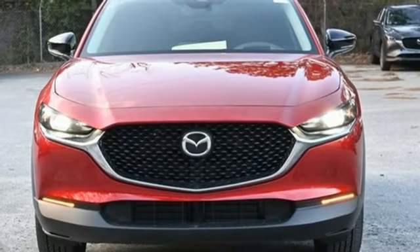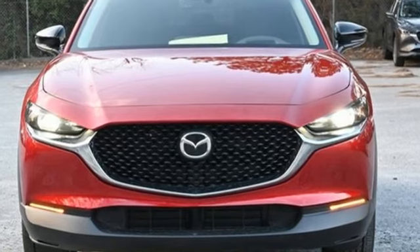For all the things that drive you, there's Mazda. Experience it for yourself today.